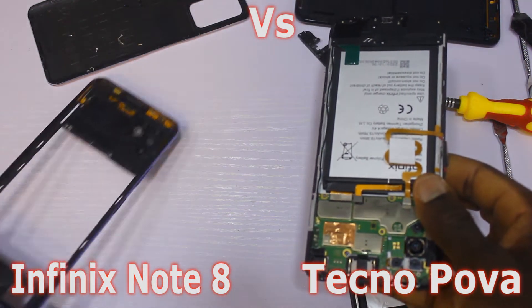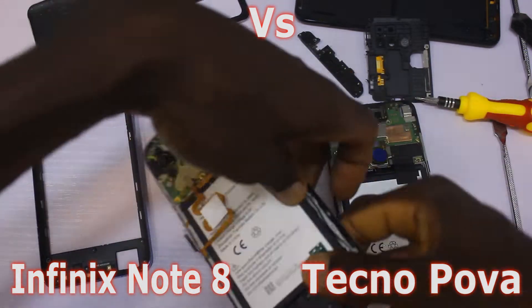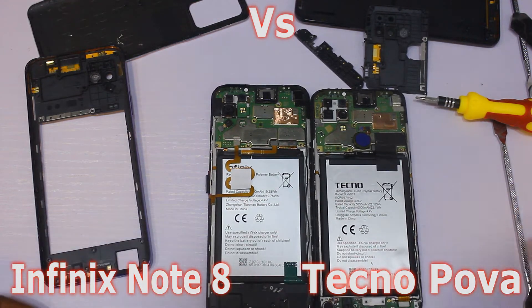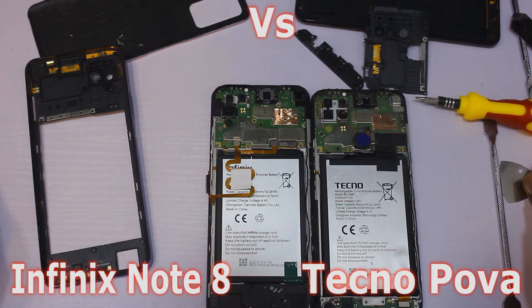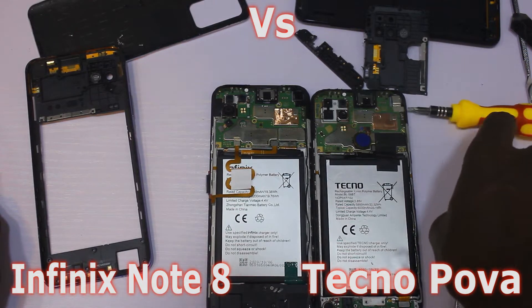These two devices — one from Infinix, the other from Tecno — look pretty similar from the inside. The arrangement of the components looks very similar: the top motherboard, the battery, and then the bottom motherboard. But what are the differences, and why should you choose one over the other?